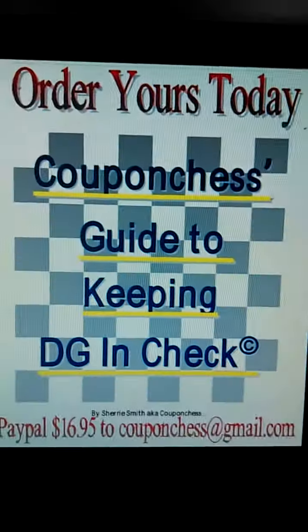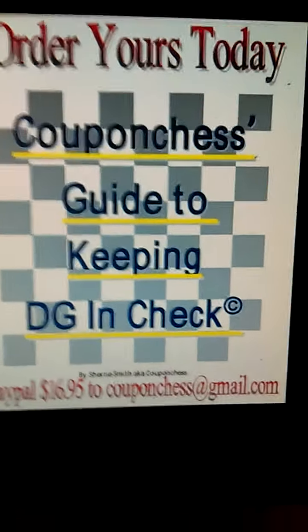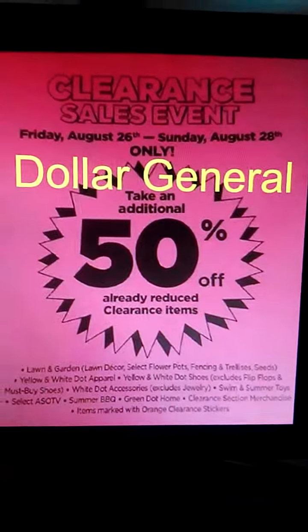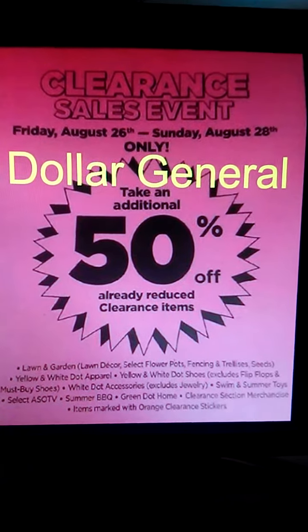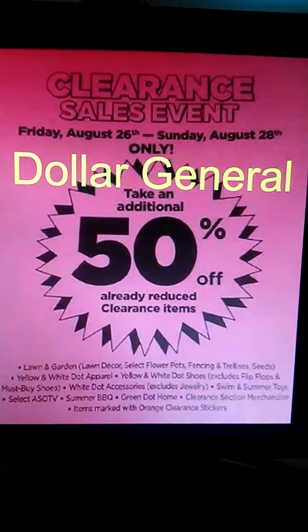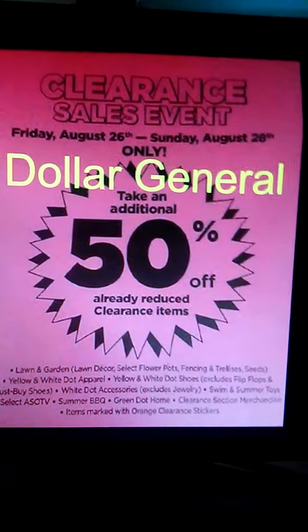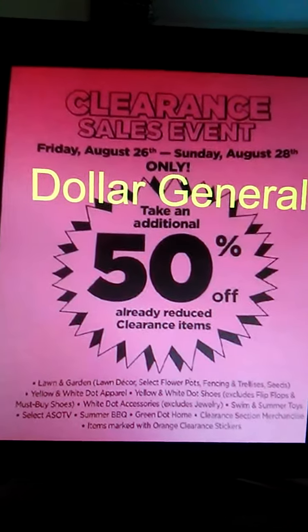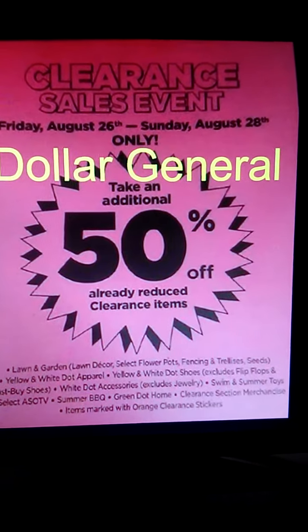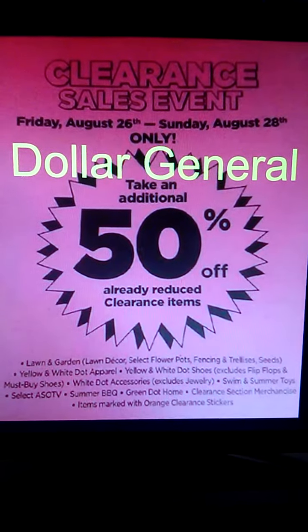I hope you guys like it. If you want to order, PayPal $16.95 to couponchess@gmail.com and you'll get the book the same day, sometimes within minutes. If you're planning to shop Dollar General, now is the time — starting tomorrow through Sunday, take an additional 50% off clearance items. This includes clothing, lawn and garden, accessories, barbecue items, hardware, cleaning, apparel, paper products — every single department is included. If you haven't started shopping Dollar General yet, now is the time. Enjoy, guys!